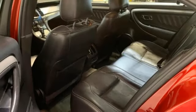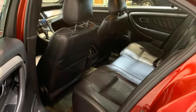Manual lumbar seats, automatic transmission, gas pressurized shocks, and a V6 engine.